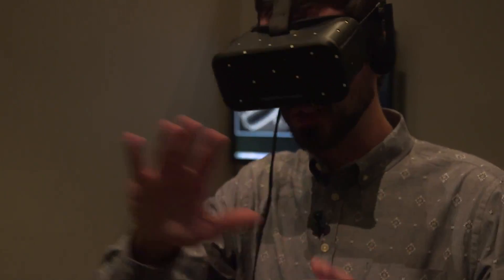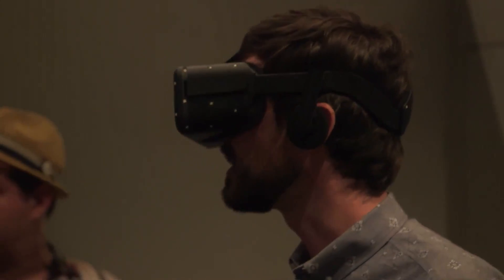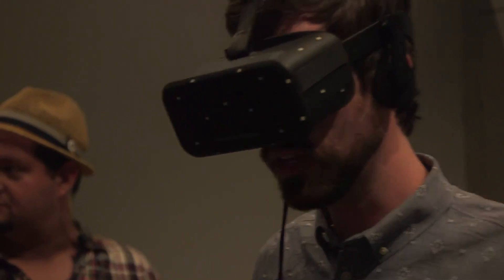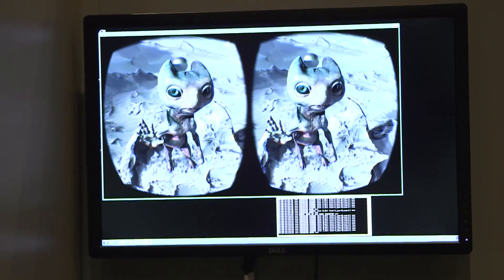I keep wanting to touch the things that are floating out in front of my face. Right now it's just kind of rolling through different demos, different visuals, and I'm on some far-off world with a little alien being looking at me. He's watching me — as I move around the alien's gaze stays right on me, waves at me, and you can tell his eyes are tracking me as I go along.